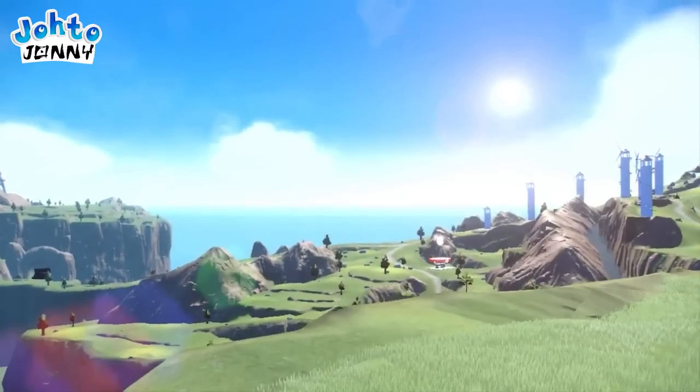Here is our confirmation that there is indeed a huge difference in the Pokémon Center's appearance compared to what we're used to — and no, I'm not talking about the hologram. The Pokémon Center now seems to be a seamless outdoor facility with no walls. It looks like you walk right up to it, heal your Pokémon, and walk away without going inside.